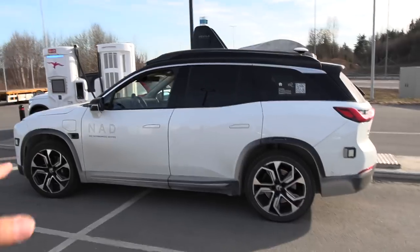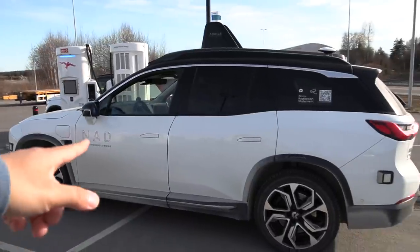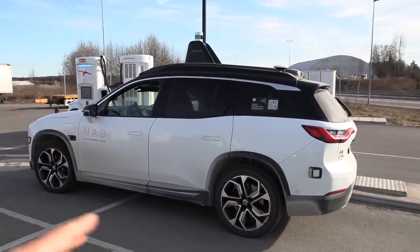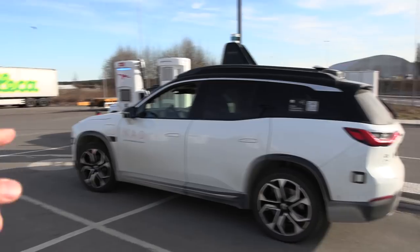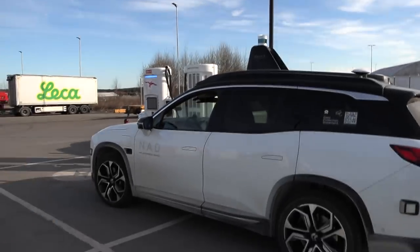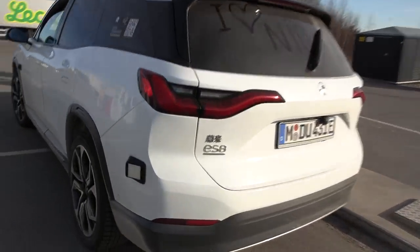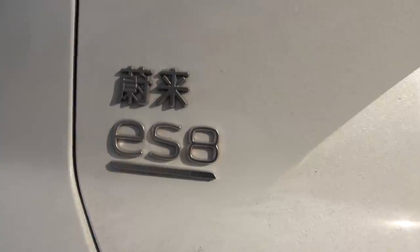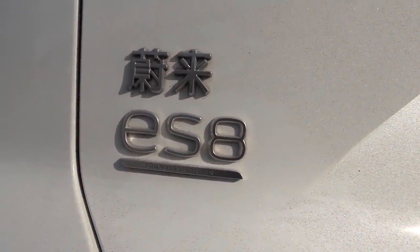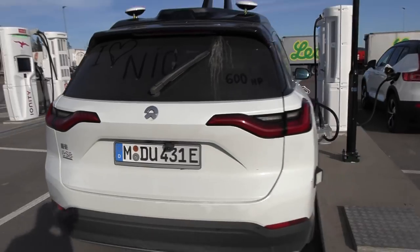NIO is just gathering lots and lots of data, which will then improve the self-driving — that's the purpose of this car. I tried to ask the driver, and as far as I understand, all these sensors you see here will not be in the regular ES8. They are just here on the data collector vehicle. The regular ES8 will have some cameras, but not all this extra equipment. By the way, this is one of the earlier ES8s from China — not the European spec car.